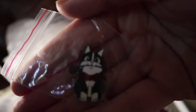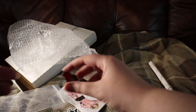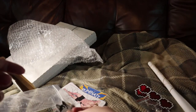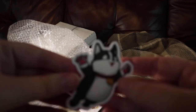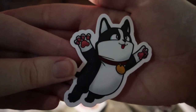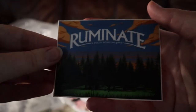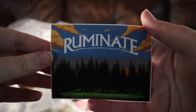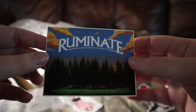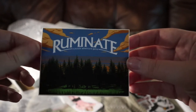We have a pin of Bowser looking all cute with a little rose. We got another magnet — the three hearts again. And then this is a sticker of Bowser. Look at him, he's so cute. And then this is another sticker — this is Sam's game, 'Ruminate' I think is how you pronounce it — a puzzle adventure game. This is the game that Marshall plays and reviews in the comic.